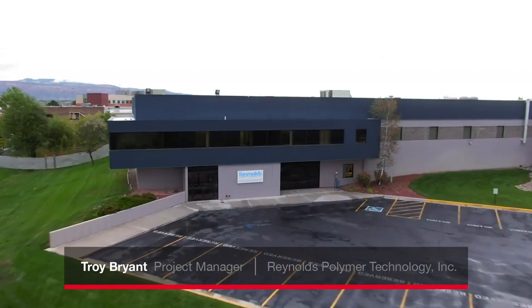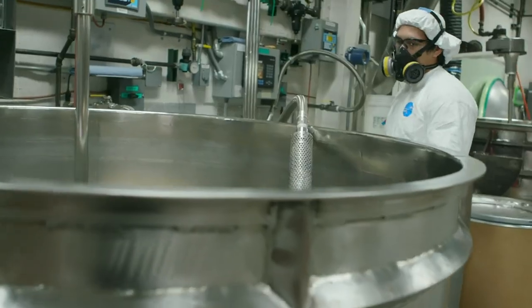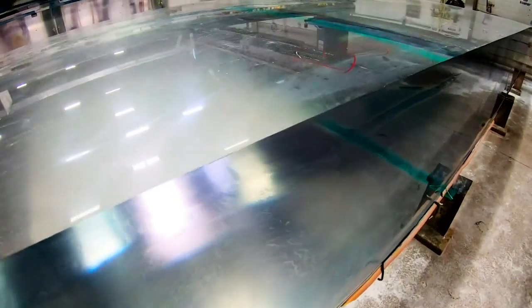My name is Troy Bryant. I work with Reynolds Polymer. We custom make acrylic windows. We cast them, pour them in the shape and size that our customer needs, and we install windows all over the world.